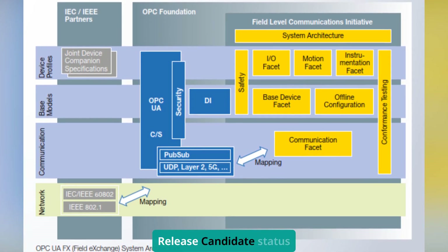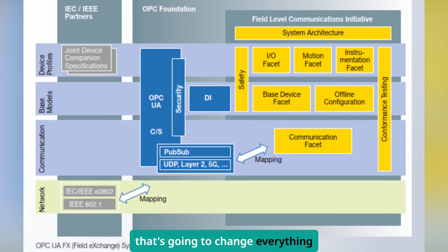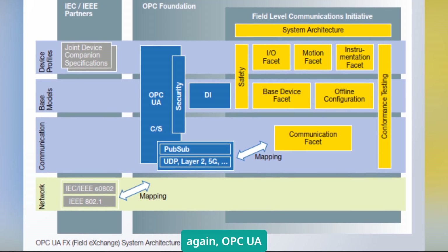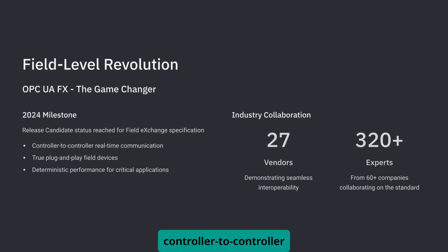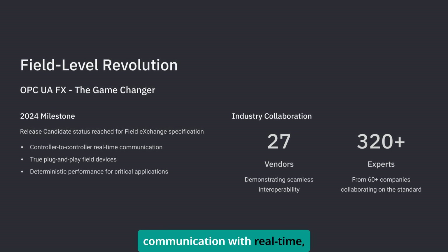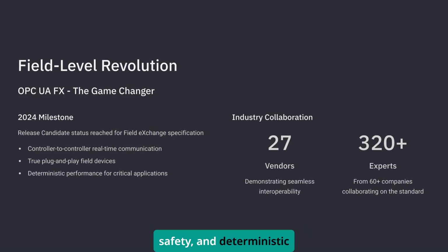Here's something that just reached release candidate status that's going to change everything again: OPC UA FX, which stands for Field Exchange. This technology enables controller-to-controller communication with real-time, safety, and deterministic data exchange.